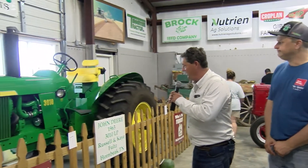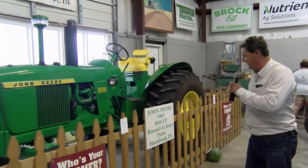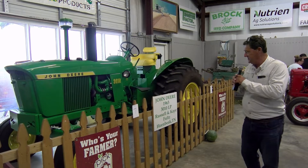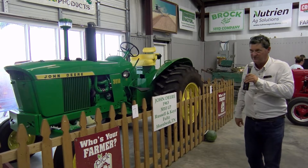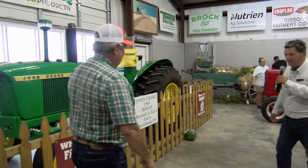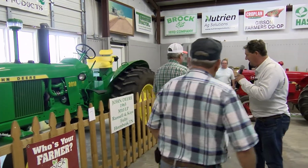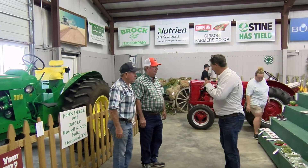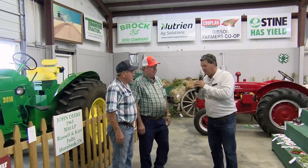To my right here we've got a 3010 John Deere tractor owned by Mr. Russell and Kay Falk from Hornbeak, Tennessee. We also have Mr. Tom Davis and Mr. Tommy Davison, and they're going to tell us a little about the Shade Tree Tractor Club. We have an International here behind us that belongs to Mr. Tom and Miss Libby. Mr. Tom, tell us a few things about your tractor and what the Shade Tree Tractor Club does for the community.